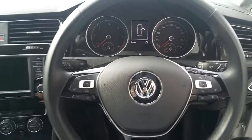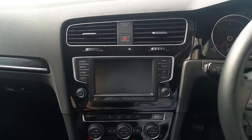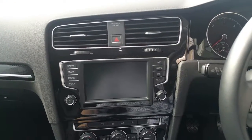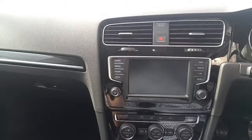Leather grip multifunction steering wheel with adaptive cruise control, Bluetooth audio, Bluetooth capabilities for your mobile phone, and USB and auxiliary cable inputs as well.